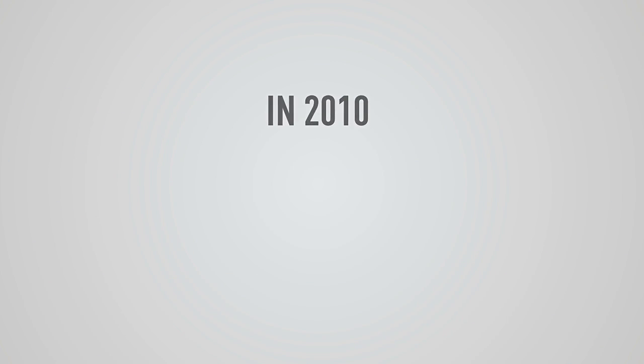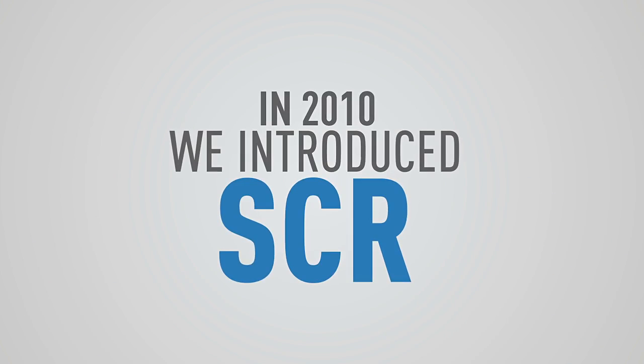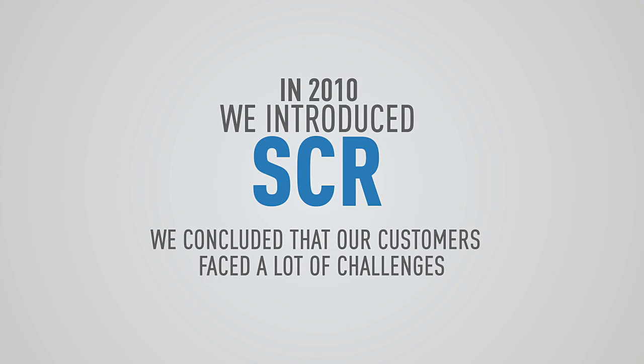In 2010, we introduced SCR in specific markets and conducted extensive studies. We concluded that our customers faced a lot of challenges.